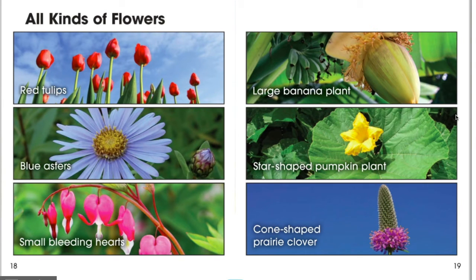These are some different kinds of flowers that we talked about. We have red tulips, blue asters, small bleeding hearts, large banana plants, star-shaped pumpkin plants, and cone-shaped prairie clovers. All of these are different colors, different sizes, and different shapes.